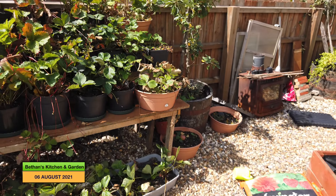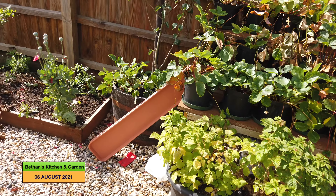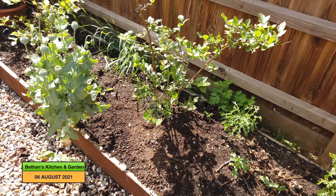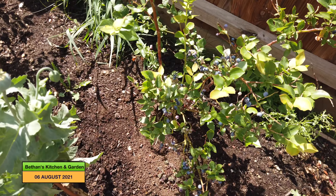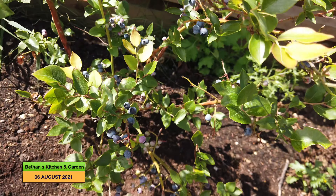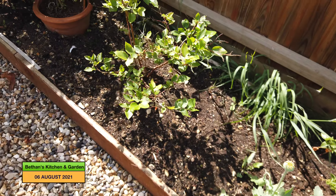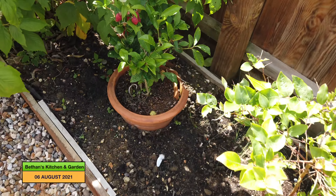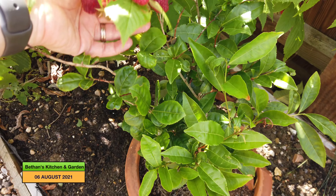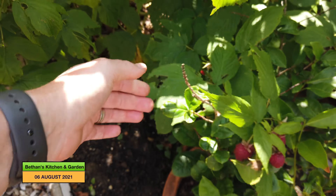My strawberries have all had it now — they've stopped producing. But I've still got some blueberries to harvest, so Anwen will be happy — she likes blueberries. And raspberries are now beginning to come.